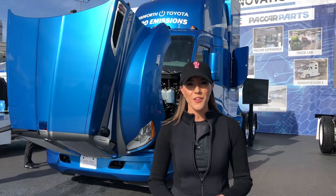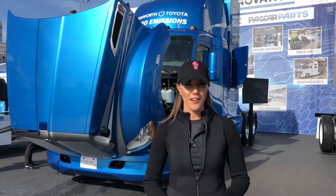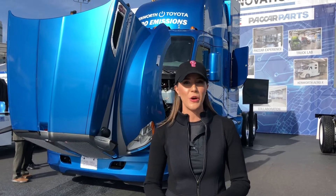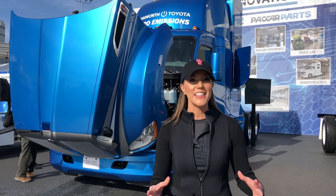I'm here with Project Portal. Project Portal is a joint venture between Toyota and Kenworth Trucks, and behind me is a hydrogen fuel cell electric Class 8 truck. It is zero emissions — no pollution at all comes out the back of this truck, just a little bit of water as the only byproduct. It has a 300-mile driving range on one fill of hydrogen, with a Kenworth body and frame and a Toyota powertrain.